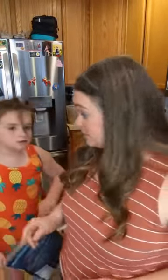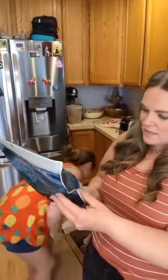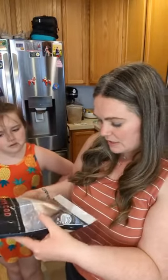So first up, Alaska cod. We got some cod — this has eight fillets in it, some Alaskan cod, sustainably harvested in the pristine waters of the Gulf of Alaska and the Bering Sea. It's a product of the USA.